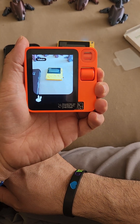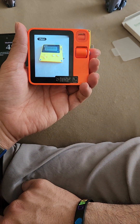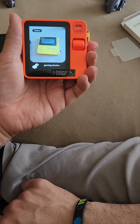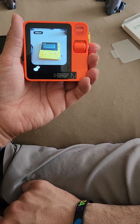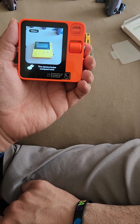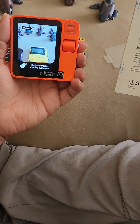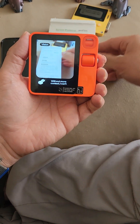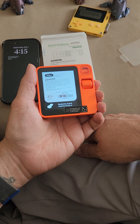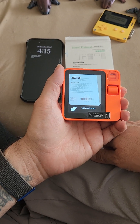What do you think about this device? Taking a look now — this appears to be a portable yellow gaming device. It has a small screen displaying text and buttons for controls. The device looks compact and handheld, suggesting it is likely a portable gaming system. Without more context I can't provide specifics, but it seems to be a self-contained portable gaming platform.